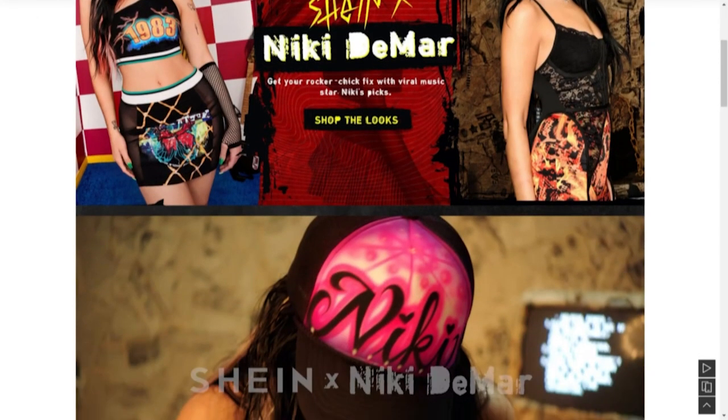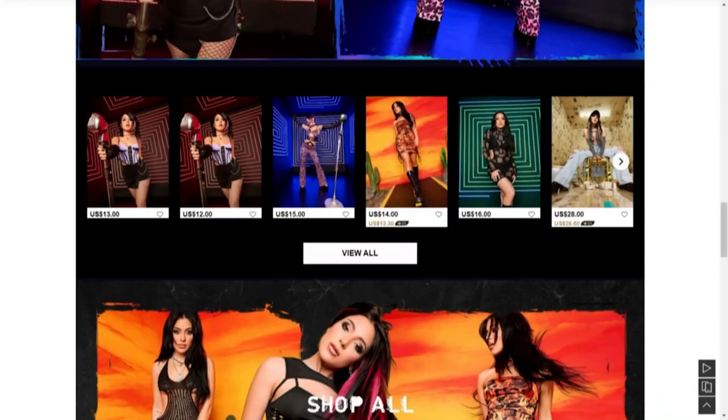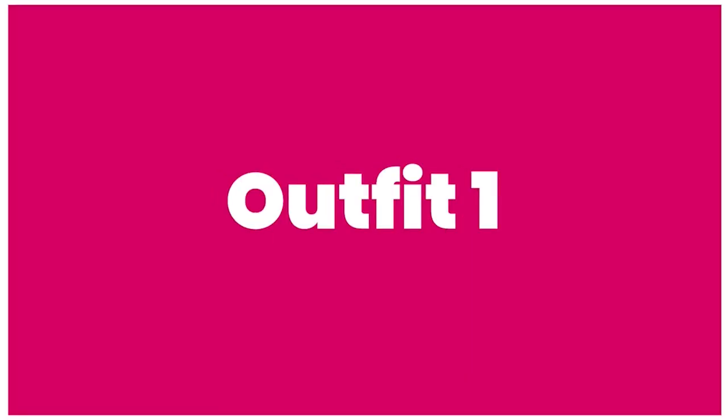Hello, welcome back! Today you're watching Dress Out of Chess. In today's video I'm excited because my favorite YouTuber Nikki Demar just launched a clothing line with Shein. I never ordered anything from Shein, so this gives me the opportunity to try out Shein clothes and give my honest review. This video is not sponsored — I bought everything with my own money.